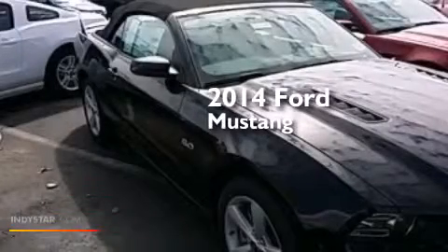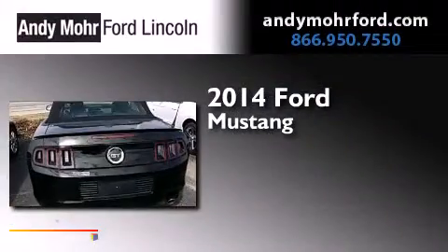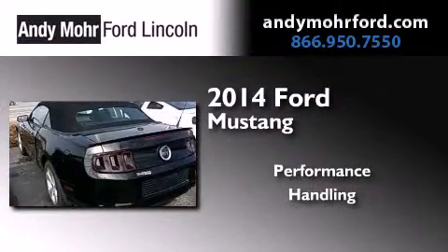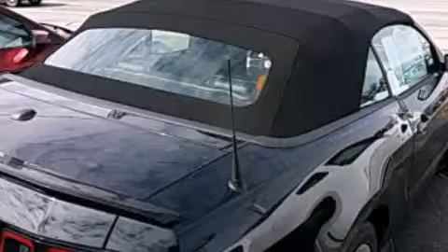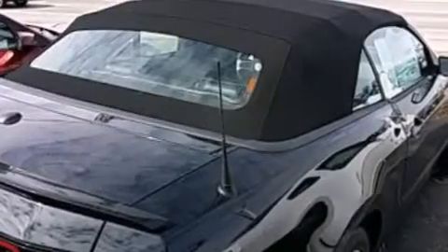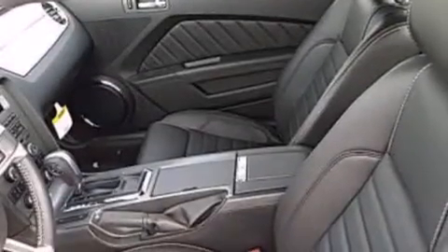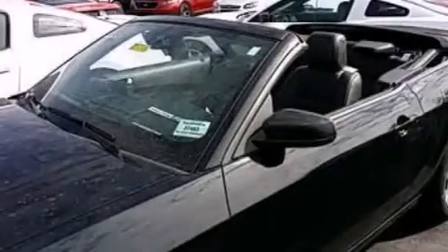This is a brand new 2014 Ford Mustang. Its top features include a multi-link rear suspension, traction control and stability control systems, aluminum wheels, and a tire pressure monitoring system. The following features are also included: air conditioning,